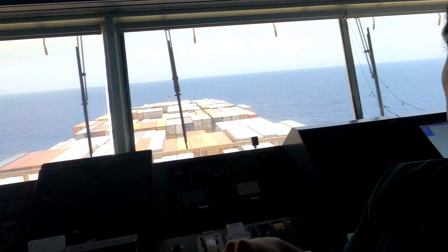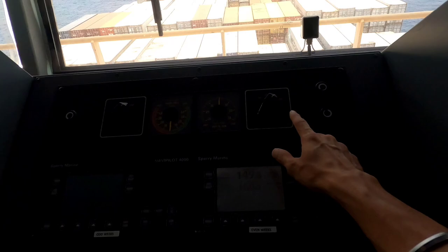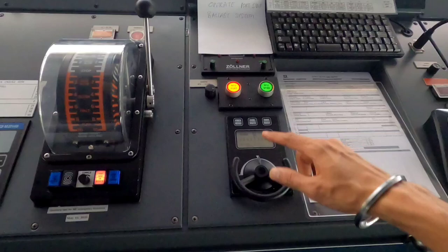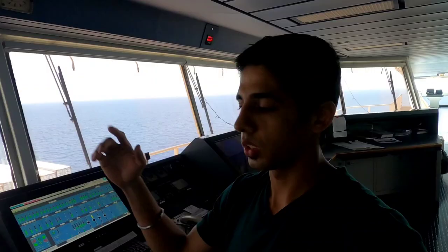Next we have VHFs — VHFs are basically for communication. If there's a ship over there and we have to talk to them, we use this to communicate. Then we have our autopilot system with rate of turn, rudder angle, and a control to switch over from manual steering to auto steering, hand steering, turn follow-up, and so on. Then we have this ICS screen from which we can see all the parameters of the engine, lighting systems, and many other things. Then the normal steering gear non-follow-up.